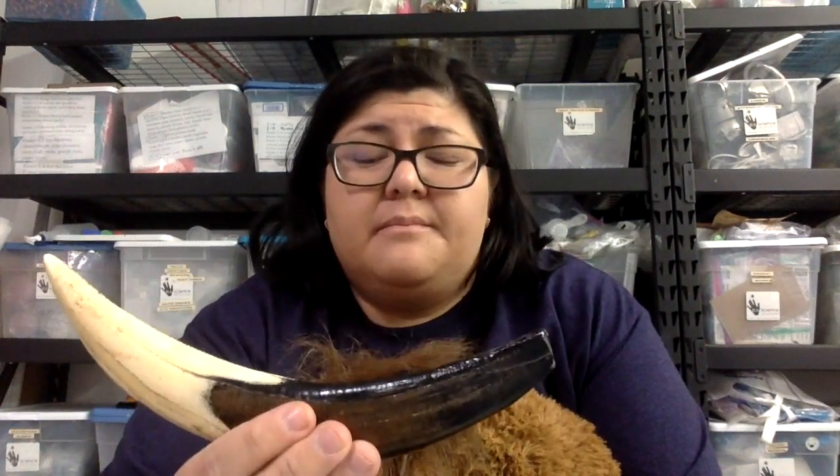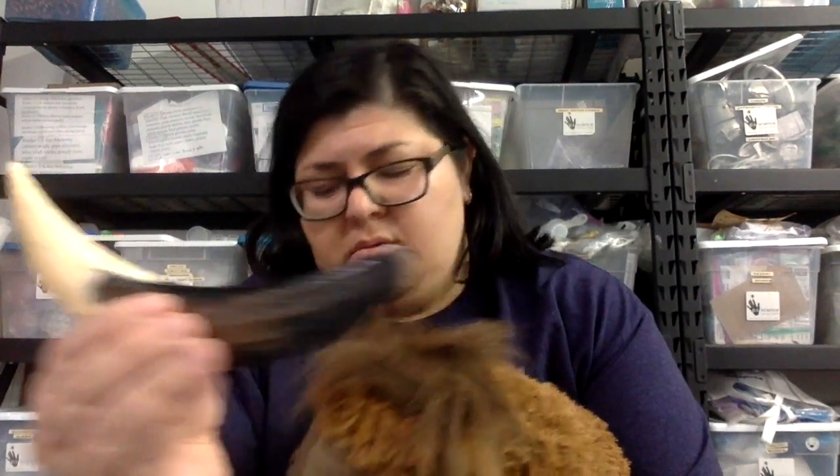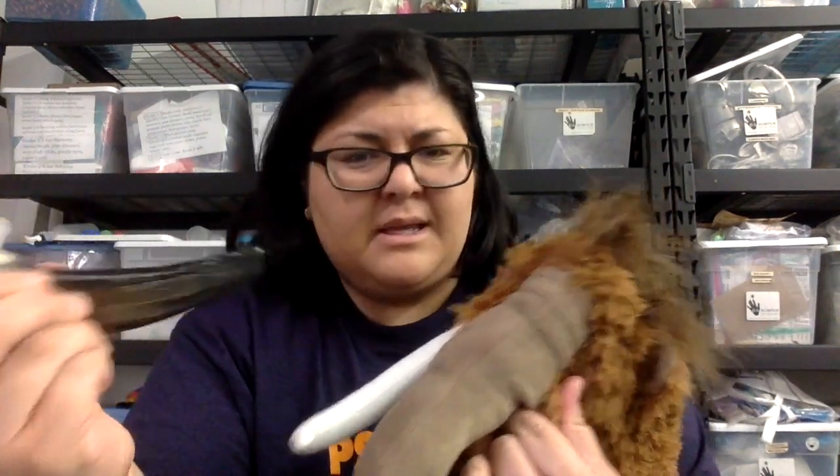What do you think this is? Kind of looks like a boomerang, doesn't it? But it's not for throwing, it's for eating. It's a tooth. Is it your tooth? Not his.